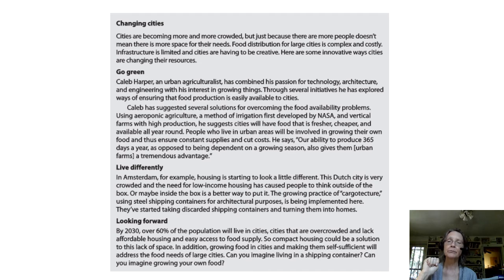He says our ability to produce 365 days a year, as opposed to being dependent on a growing season, also gives them a tremendous advantage. Live Differently. In Amsterdam, for example, housing is starting to look a little different. This Dutch city is very crowded and the need for low income housing has caused people to think outside of the box. Or maybe inside the box is a better way to put it. The growing practice of cargo texture — using steel shipping containers for agricultural purposes — is being implemented here. They've started taking discarded shipping containers and turning them into homes.